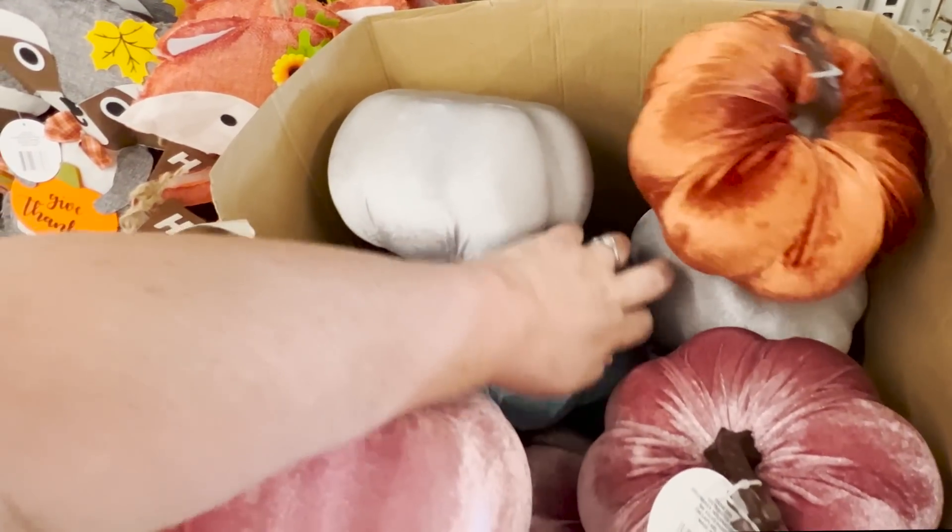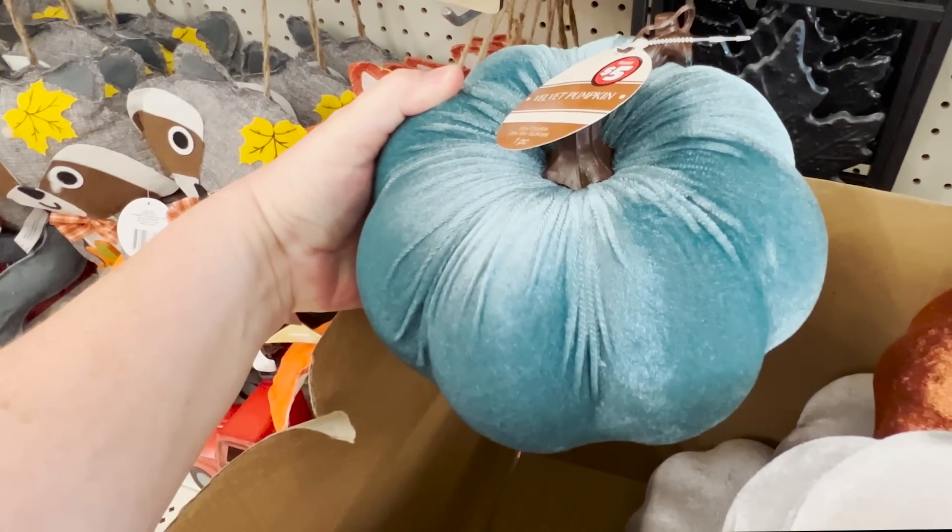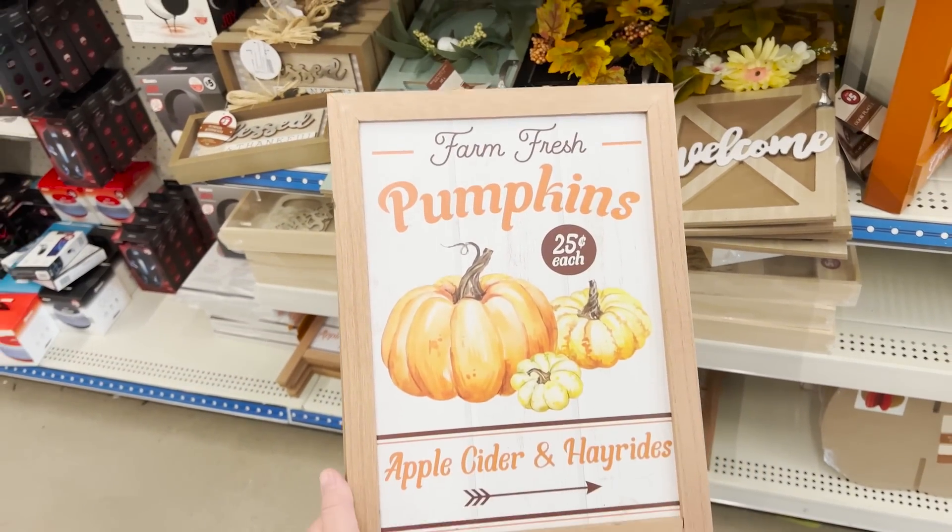The plush pumpkins come in orange, gray, white, pink, and some blue. And you know how it goes with things like this at Dollar Tree — you snooze, you lose. You've got to pick them up when you see them or they'll be gone the next time you're in.